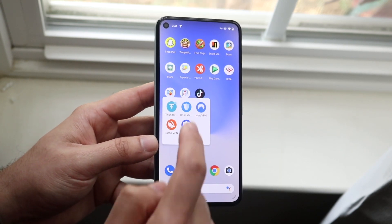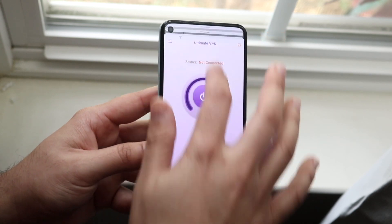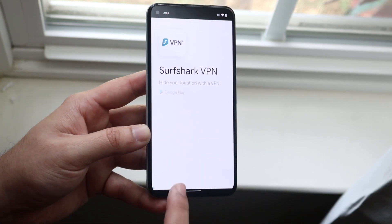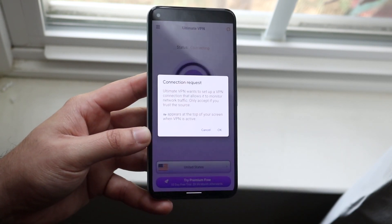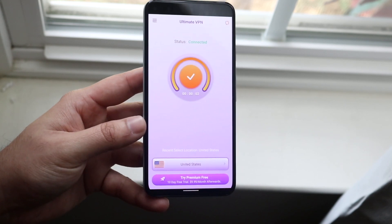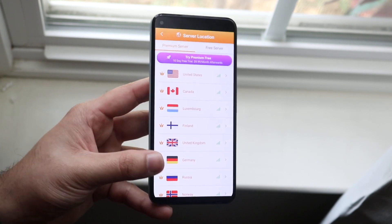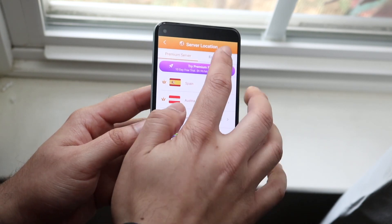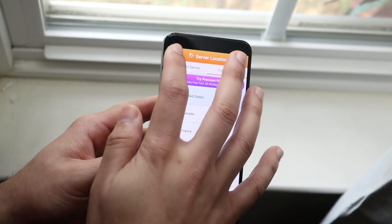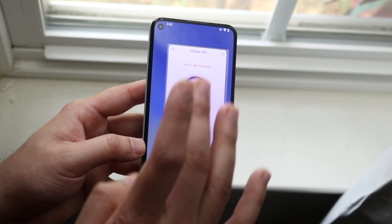The next one is Ultimate VPN — again linked down below, another free one. I'll disable Thunder VPN by clicking connected then disconnect, go into this one and click the power button, click okay, and it connects to another server. All these have premium versions but you can choose a different free server from the list. Some servers are premium but the free ones are right there. It gets the job done and it's a solid VPN.